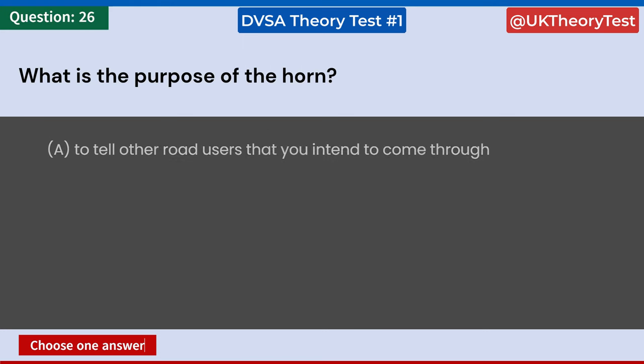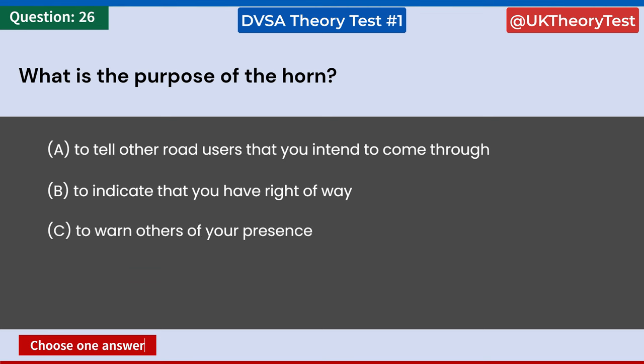What is the purpose of the horn? A: To tell other road users that you intend to come through. B: To indicate that you have right of way. C: To warn others of your presence. D: To show annoyance at other drivers' mistakes. Answer: C. To warn others of your presence.